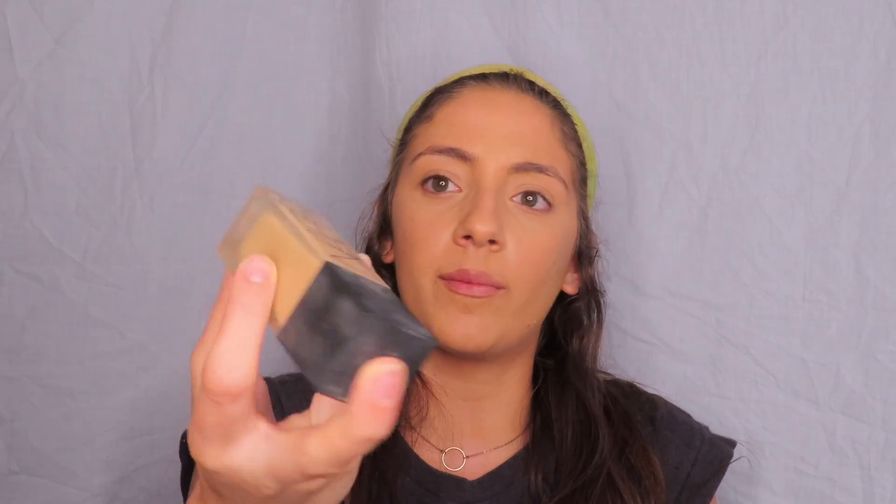I haven't worn this foundation in such a long time and it's creasing already in the smile lines — oh God, that's so annoying. If you're wondering what it is, it's the NARS all day luminous weightless in medium four. I love luminous weightless foundations, but yeah, it's creasing a little bit, which is brilliant. I thought I was done creasing. Okay, let's just hop right in — let's get into eyebrows.